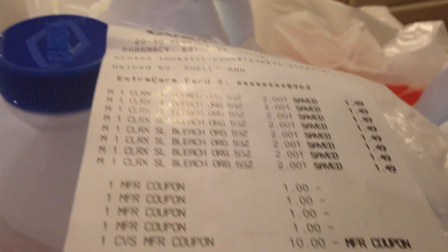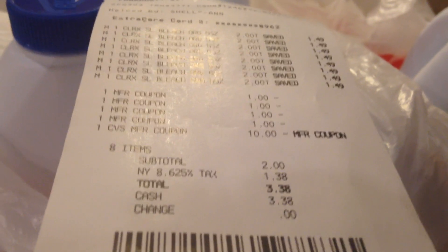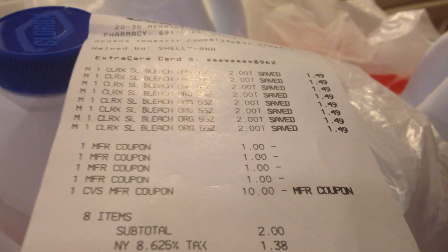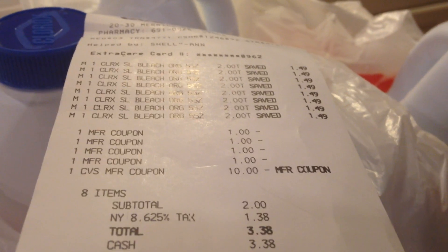Here is my receipt from this particular transaction. As you can see, I paid the two dollars, and the two dollars came off. Then I had a dollar off two coupons — I used that. And I had a ten dollar cash card — I used that. So my subtotal was two dollars; with tax, the whole thing was $3.38. Plus I get back ten dollars, so really I made eight dollars on this particular haul.